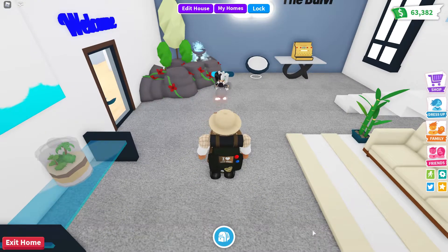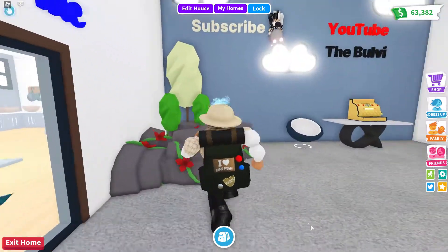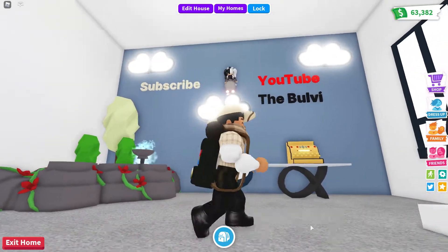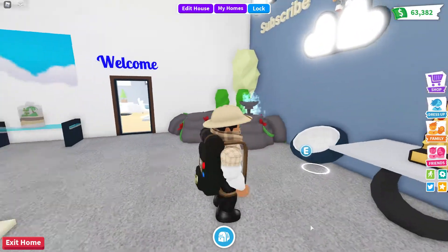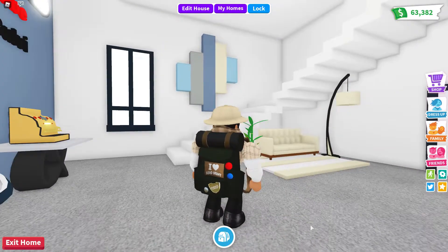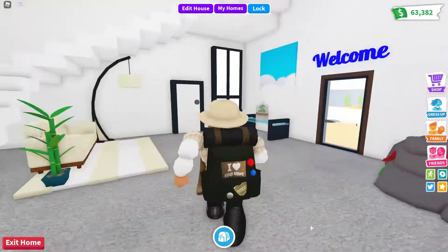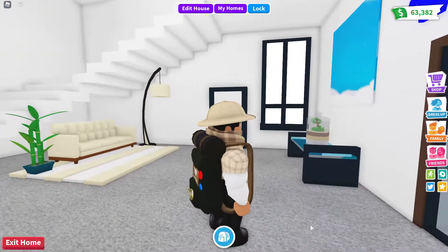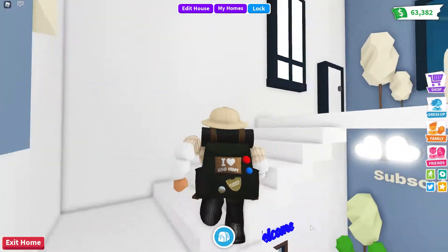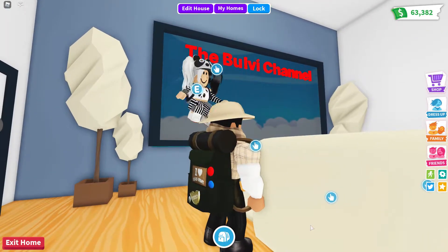Here we are! I always like to keep my house open for everybody. Subscribe to the YouTube channel, the Boovi channel, if you haven't. Right over here, as you can see, people can just wait in the lobby. Let's take a look up here — I didn't do much on this side, but I was sitting down watching the Boovi channel right up there. You can sit down on the couch.